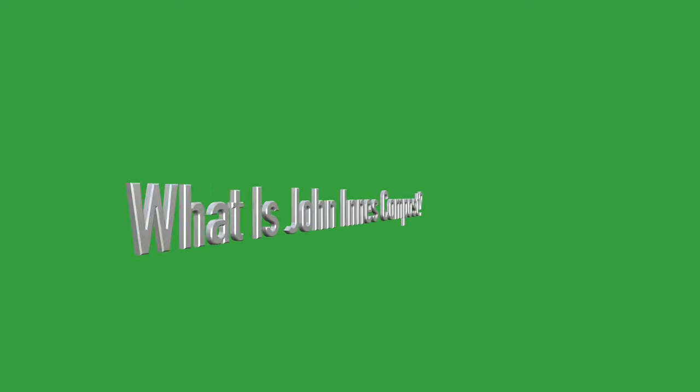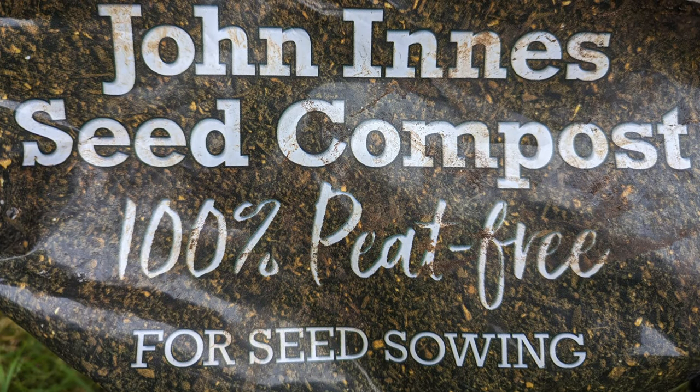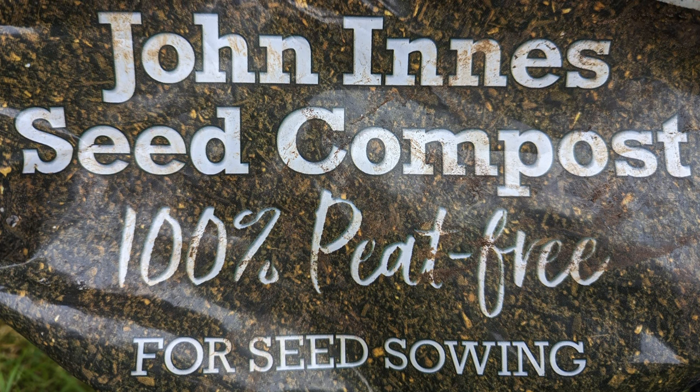In this section of the video I introduce the different types of compost it is possible to buy, starting with John Innes compost. The name John Innes on compost bags can be confusing because John Innes is not actually a brand or manufacturer of compost. Rather, John Innes takes its name from a wealthy benefactor who founded a horticultural research institution, and this institution in the 1930s created a recipe for different types of compost based on scientific research of how the compost helped plants to grow. The original recipe used a combination of soil, peat and sand, but since then peat-free variations have been developed.